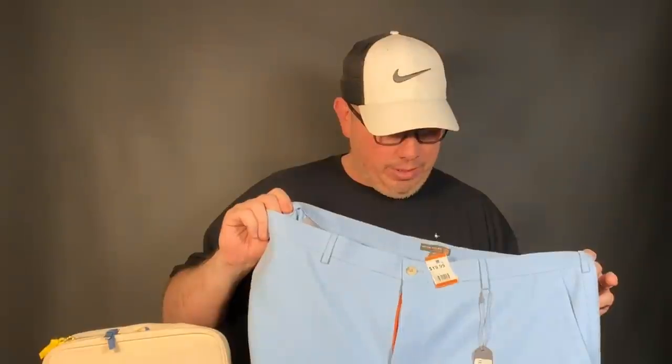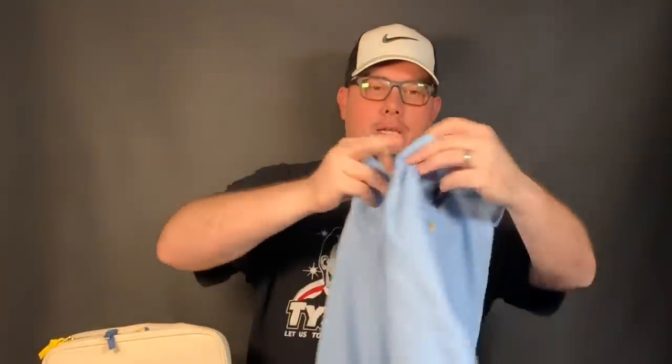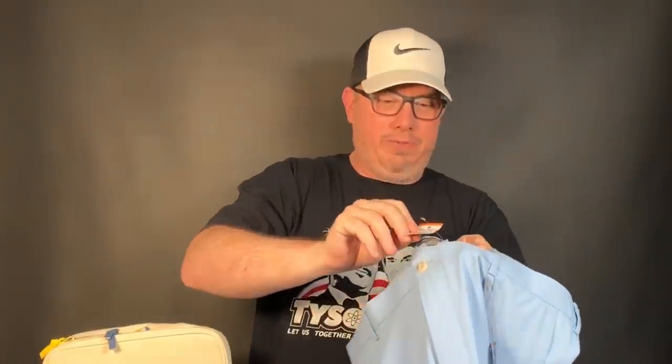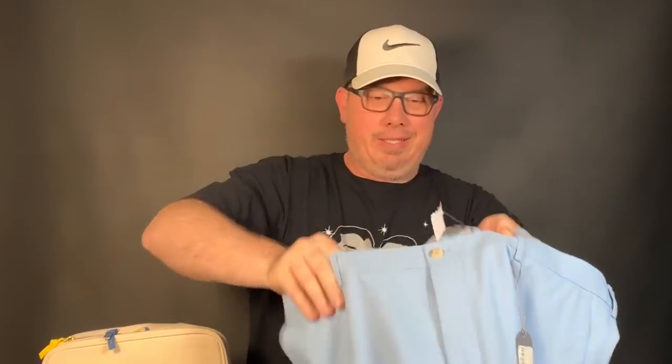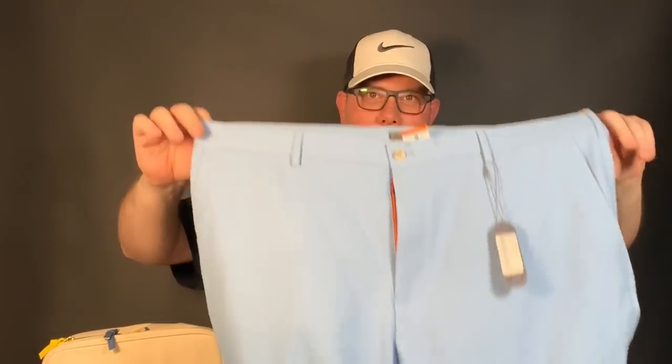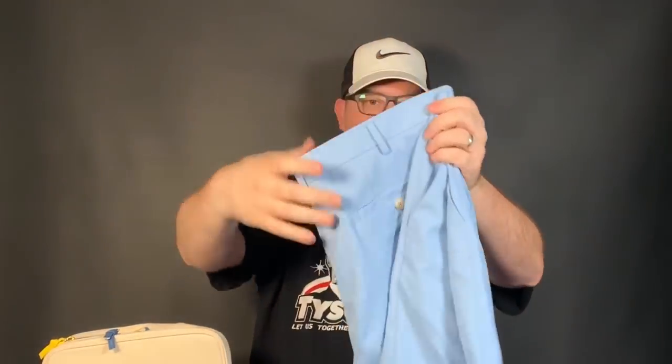I paid up for these — they're brand new with the tags. These are Peter Millar wicking shorts, size 42, and they also have the Villanova logo embroidered on them. There was another brand new pair of Peter Millar shorts that were $15 — passed on those because they didn't have the comps. These are the wicking style, so about $15 after our 20-25% off discount. They should sell between $50 and $60 — big size, Peter Millar performance wicking, Villanova — lots of good stuff going for it.